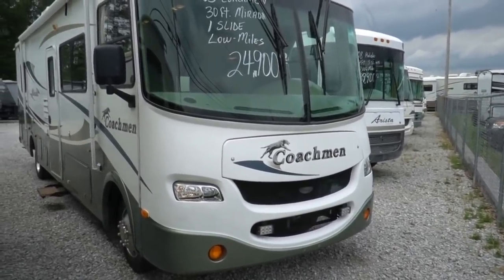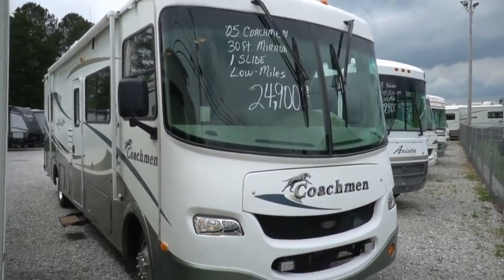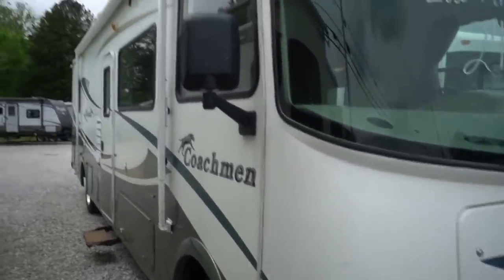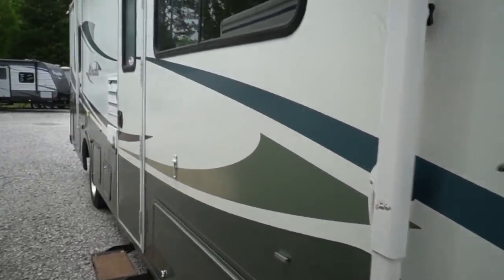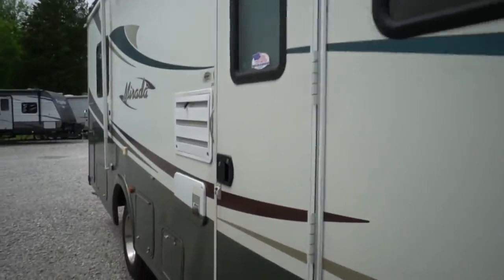Easy size for state parks and older campgrounds. Got hydraulic leveling jacks and some really neat features for a small motorhome. Let's look around this RV — as you can see the outside has been well taken care of. Got a patio awning. Now is this a Holiday Rambler or a Monaco Dynasty? Of course not. But it's not priced for one either.